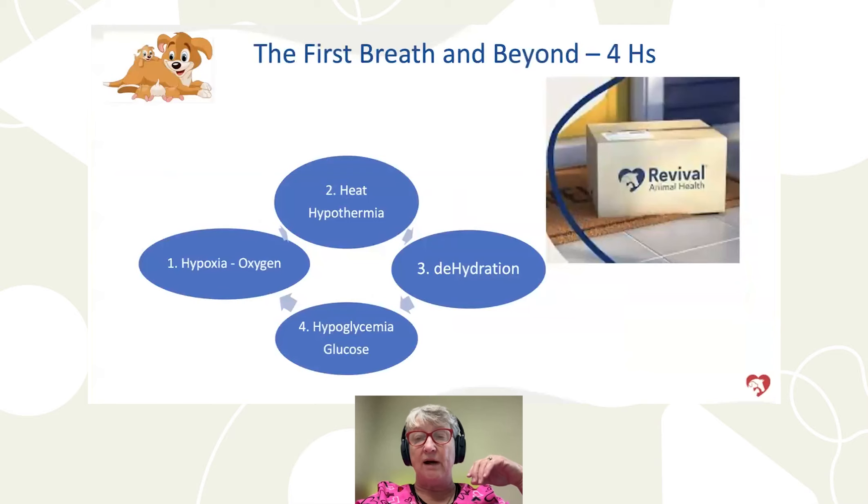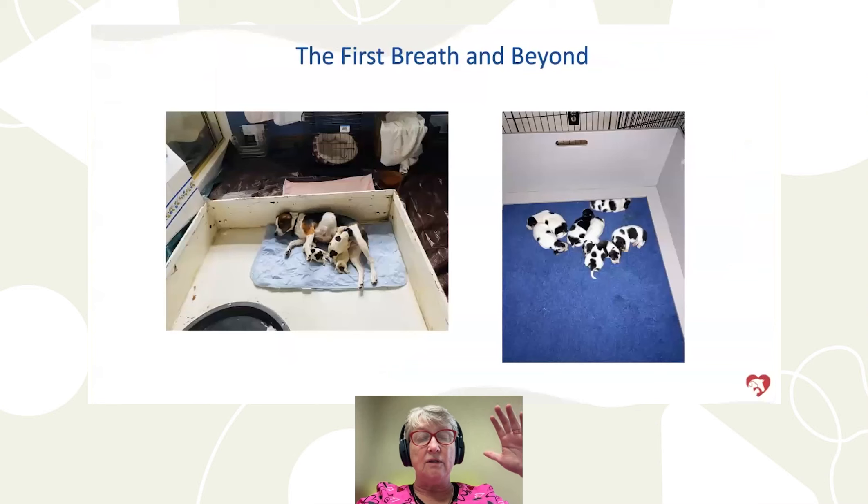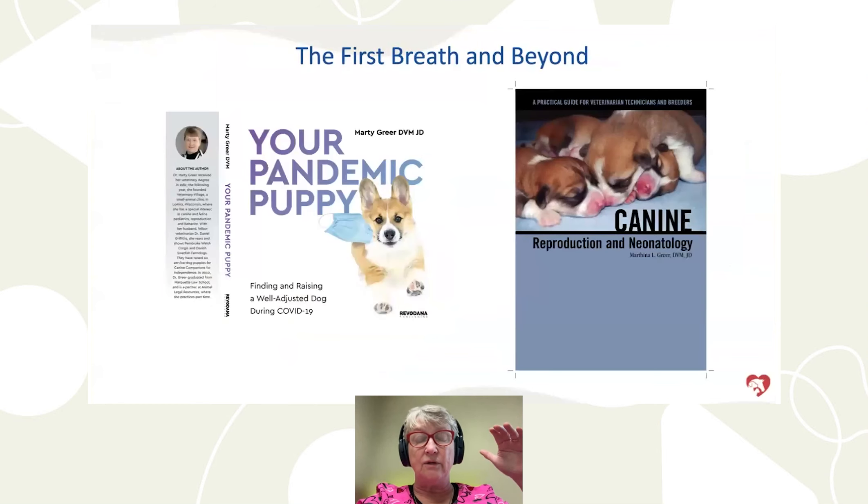We want our box — the four H's — to look like a nice firm Revival box with all sides intact: no low oxygen, no chilled puppies, no dehydrated puppies, and no hungry puppies. All four hold each other apart. As soon as one side goes, the others collapse and we're in trouble. Please ensure your puppies have adequate thermal support, are kept clean and dry, get adequate nursing time, and adequate nourishment.